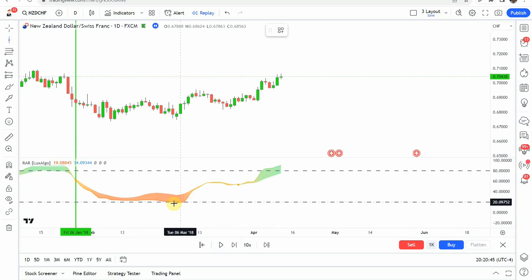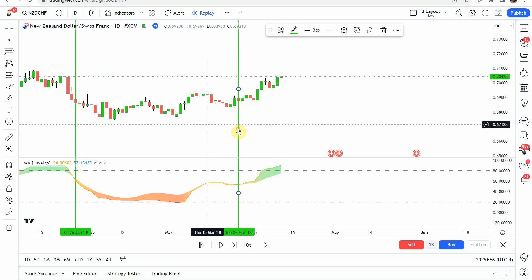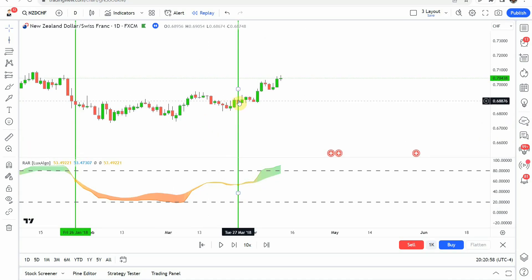We get a slight break to the downside here — just a small spike to the downside. Then we pick up the orange dot right there giving us a long signal. Again, we get a nice push to the upside that got us to our take profit. It's looking like a pretty decent indicator, but we'll see once we get to the end of the testing. I'm going to fast forward through the rest of the testing so things won't get too long, and we'll pick this up when we're at the end of the year.